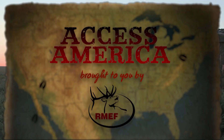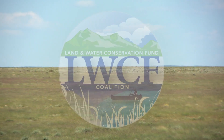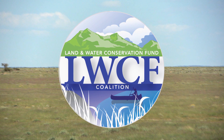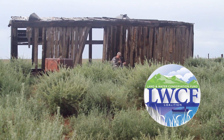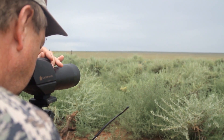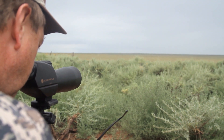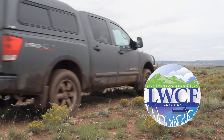Since inception in 1965, over $210 million of Land and Water Conservation Fund money has been invested into public access for Arizona. The annual economic contribution of hunters, anglers, and wildlife watchers is $2.1 billion, a large portion being dependent upon access provided by the Land and Water Conservation Fund.